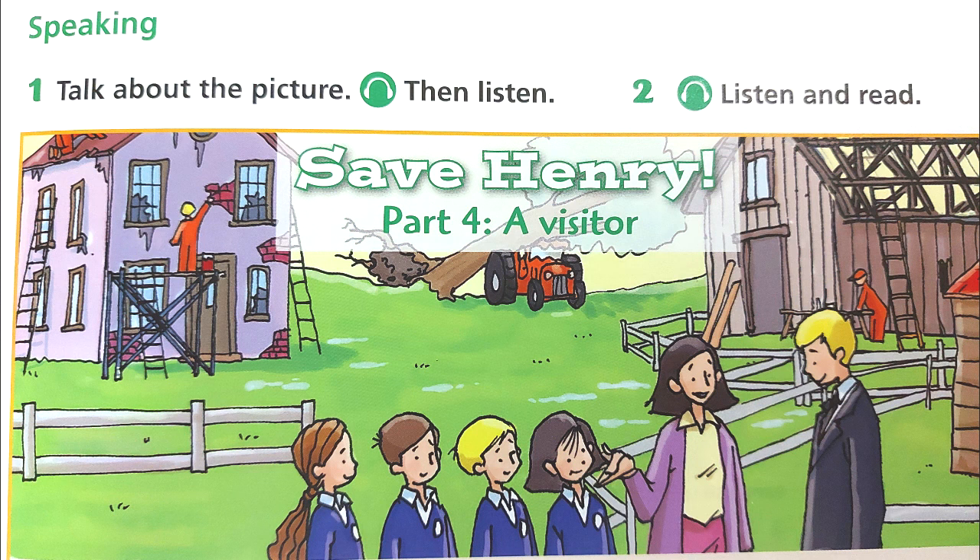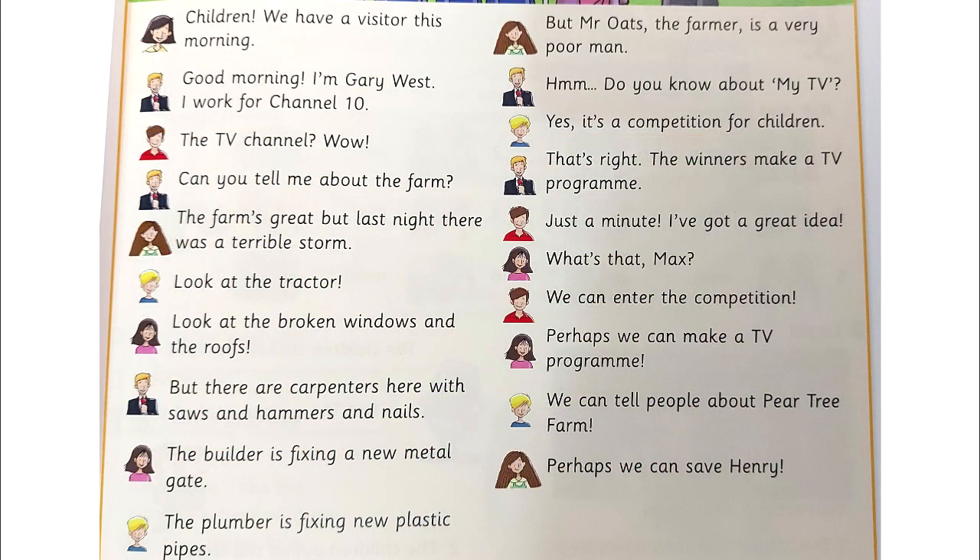Activity 3. Listen and say. Save Henry, Part 4: A Visitor. Children, we have a visitor this morning. Good morning. I'm Gary West. I work for Channel 10. The TV channel? Wow! Can you tell me about the farm?